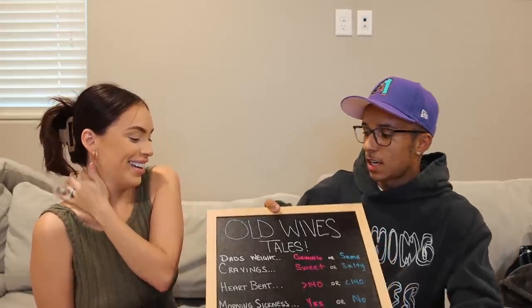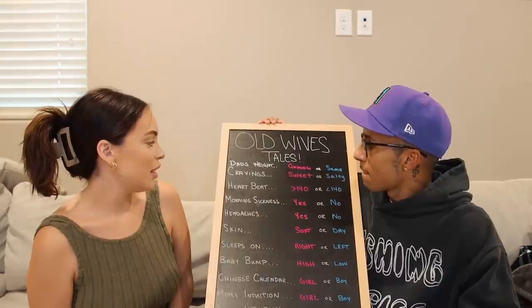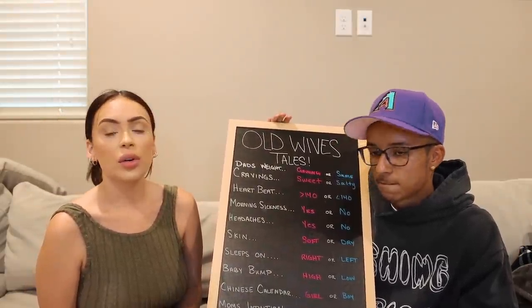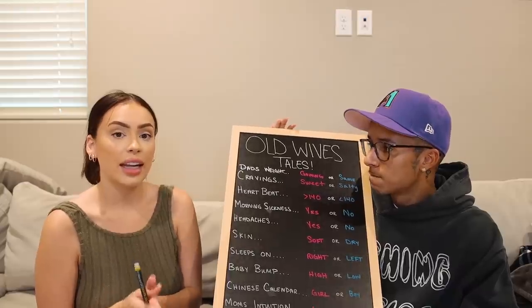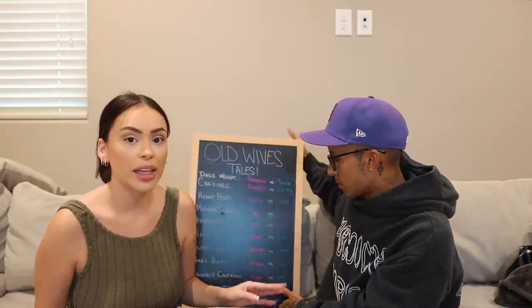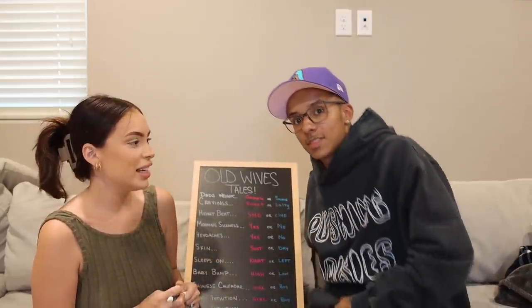So the first one is dad's weight. There's an old wives' tale that says if the dad gains weight, that means you're having a girl. And if the dad maintains their weight and doesn't gain any, then it's a boy. He has not gained any weight, so that one points to boy. The scary thing is, he just doesn't gain weight regardless, so we can't really tell. But for now, it's pointing to boy.